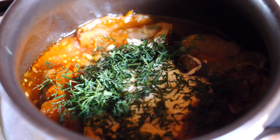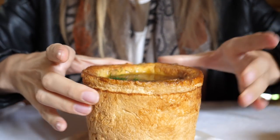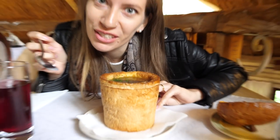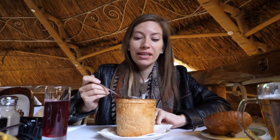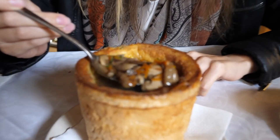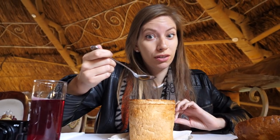On this visit we sampled stuffed cabbage rolls, veal salad, duck brisket, and a dumpling soup served in a loaf of bread. The soup looks so good — there are real mushrooms, carrot, dill, and a nice broth. The bread is starting to get a little soft from all the photos, so I should probably dig in. I skipped breakfast purposely for Ukrainian food.